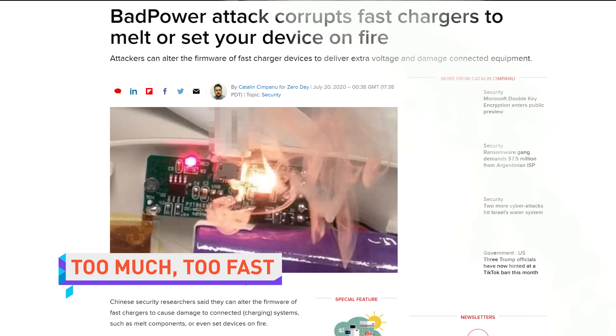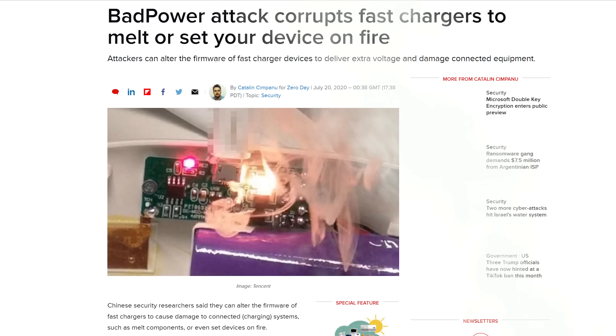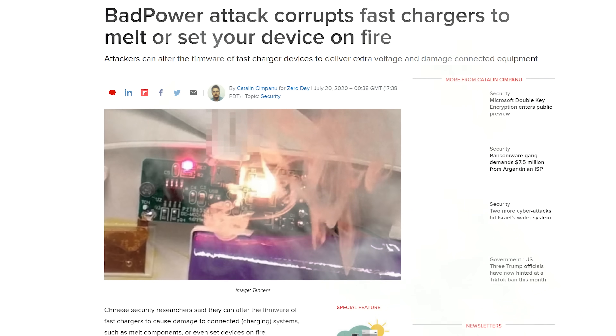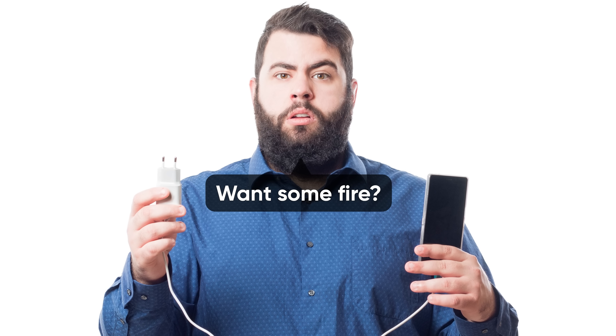Whatever you do, don't let someone else plug their phone into your charger, because Chinese researchers have found an exploit called Bad Power that can alter the firmware of fast chargers so that they overheat devices and ultimately make them burst into flame. If it's your close friend and they need to plug in, they might be all right — but on the other hand, it's 2020.